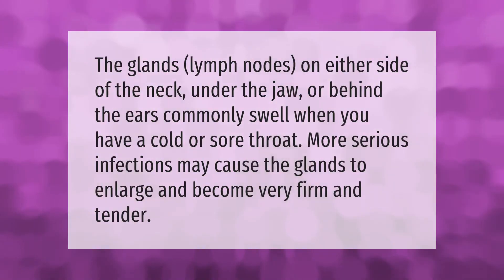The glands — lymph nodes on either side of the neck, under the jaw, or behind the ears — commonly swell when you have a cold or sore throat. More serious infections may cause the glands to enlarge and become very firm and tender.